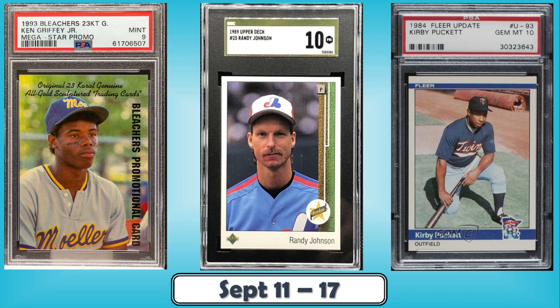Hello, Junk Wax Investor community! Today we'll be looking at the top 10 junk wax era baseball cards that sold on eBay in the last week. In addition to the list, at the end as always I include some awesome bonus listings — some great cards in there you don't want to miss. So make sure you stay tuned. Let's not waste any more time and get into the good stuff.